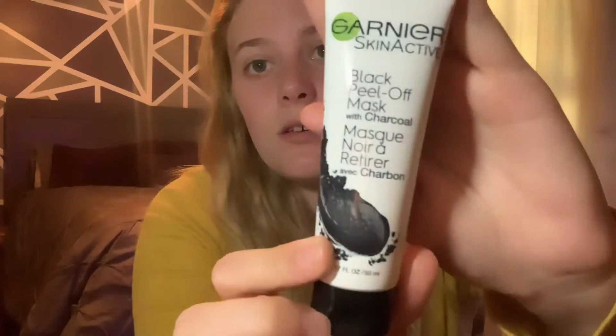I saw this — it's the black peel-off mask. I keep seeing everybody with the black peel-off mask, you know the one that everybody says hurts but gets your blackheads out so, so good. I got this but I honestly don't think this is the one that does that — I'll probably have to order it online. It's the Black Peel-Off Mask with Charcoal.